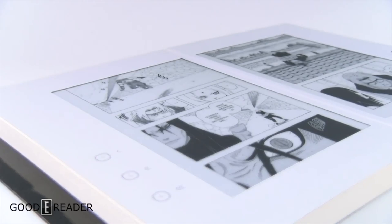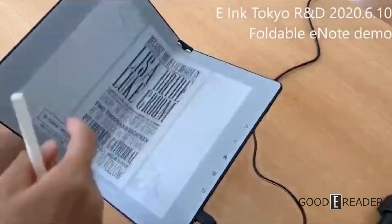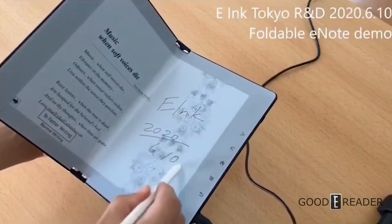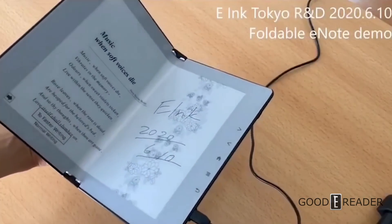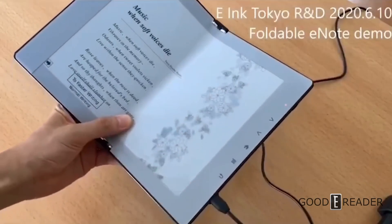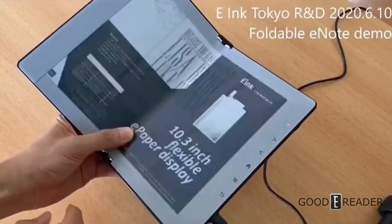We have yet another Japanese creation — this time from E-Ink's Tokyo R&D Lab. This thing is foldable, has a capacitive screen, and also has a Wacom layer, so you're able to interact with it with your fingertips and the pen itself. We have no idea when this is coming out or what the future plans are.